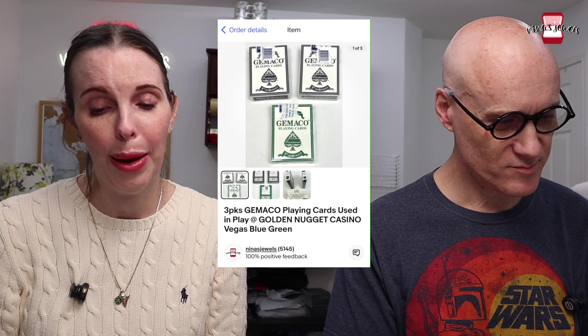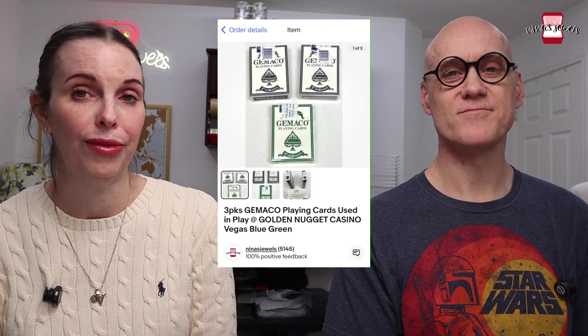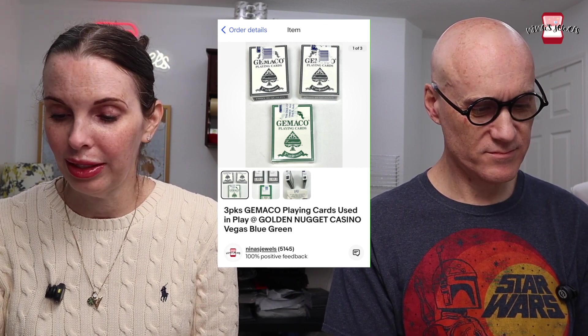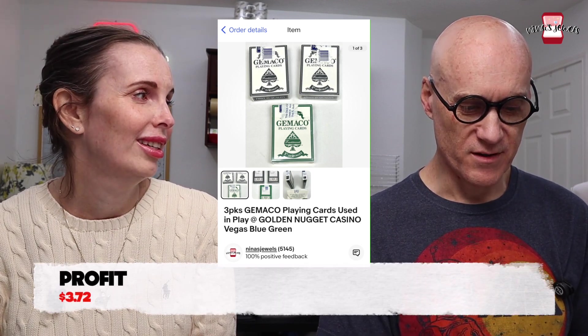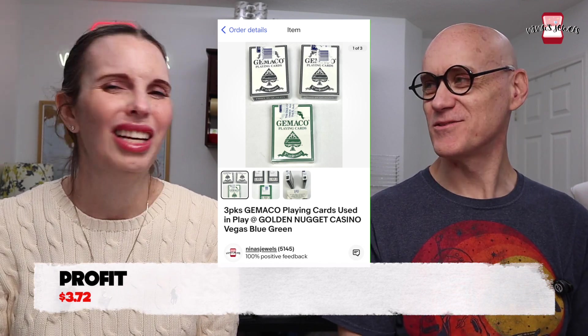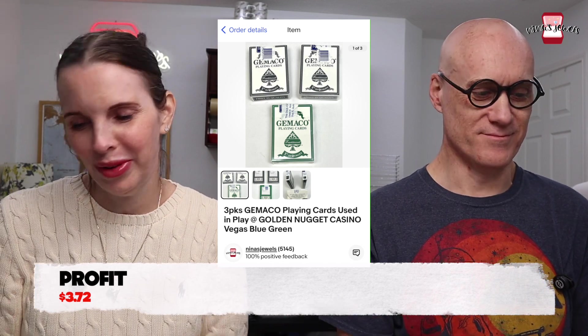Next up was three packs of Gemico playing cards that were used in play at the Golden Nugget Casino. These were vintage playing cards we found in another business we own, so we had no cost. They sold for $12 even. We had them listed for a long time — they had a lot of interest but nobody wanted to pay much for just playing cards.